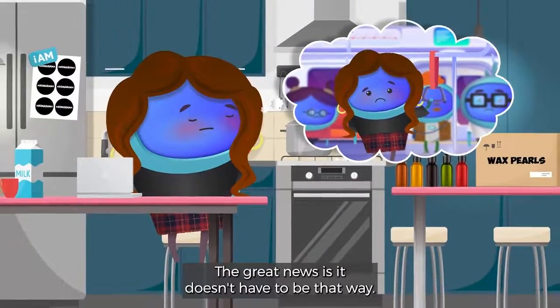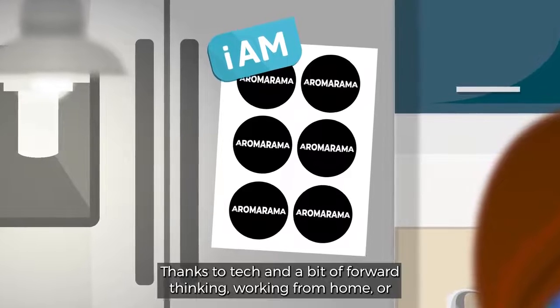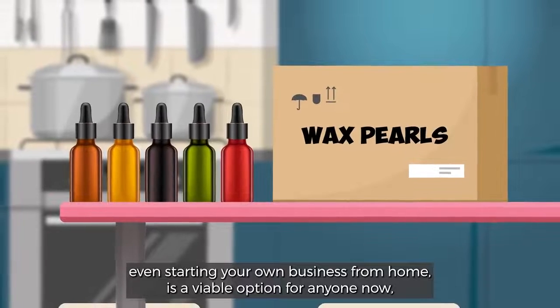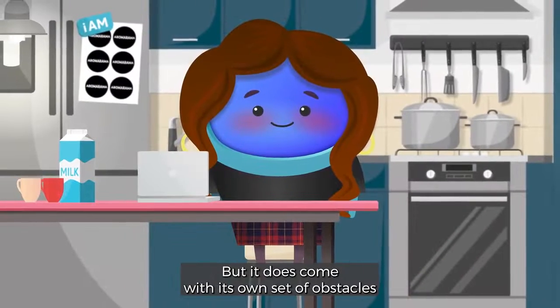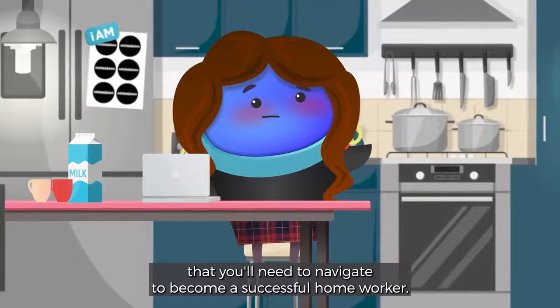The great news is, it doesn't have to be that way. Thanks to tech and a bit of forward thinking, working from home or even starting your own business from home is a viable option for anyone now. But it does come with its own set of obstacles that you'll need to navigate to become a successful home worker.